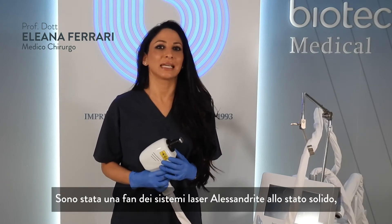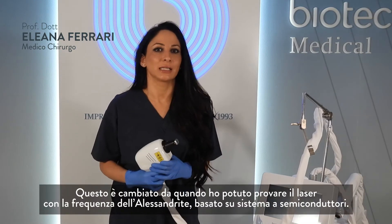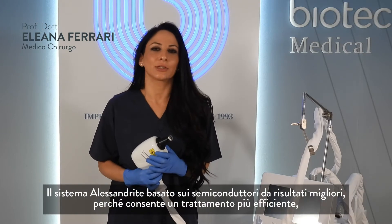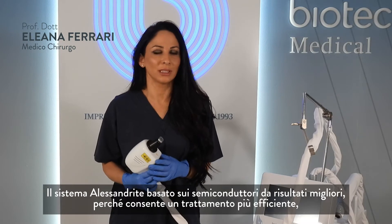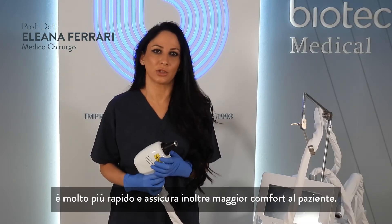Up to now I was a fan of solid-state Alexandrite laser systems until I tried the semiconductor Alexandrite. The semiconductor Alexandrite gives very good results because it's a more efficient treatment — it's much faster and it offers a lot more comfort to the patient.